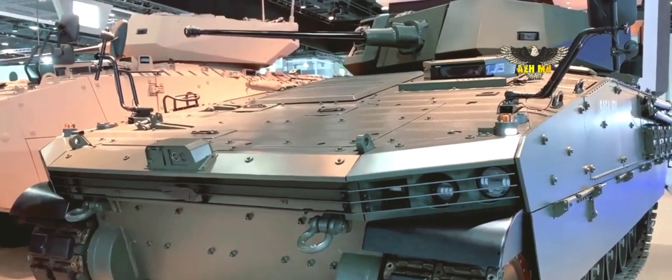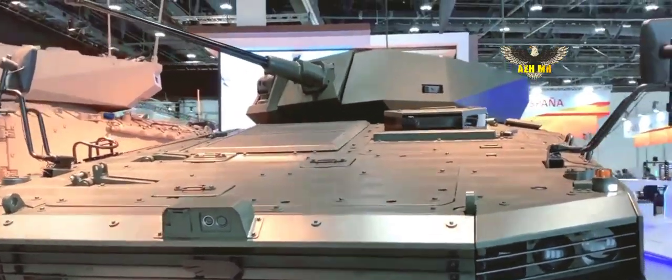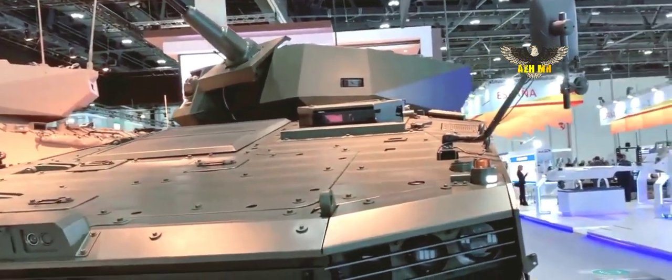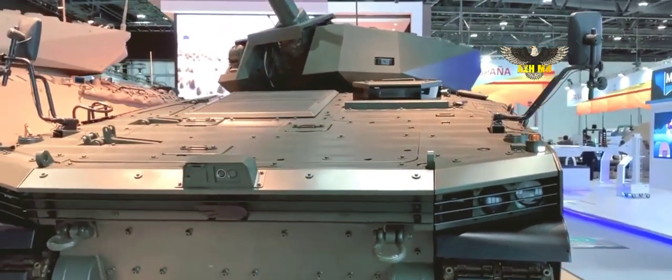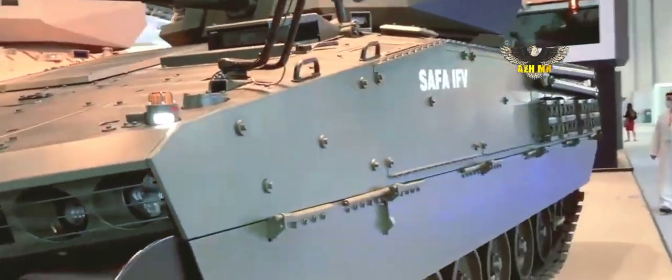The Safa is the export version of the Tulper, a tracked armored IFV — infantry fighting vehicle — designed and manufactured by the Turkish company Otokar. It was unveiled in May 2013 during the IDF Defense Exhibition in Turkey.